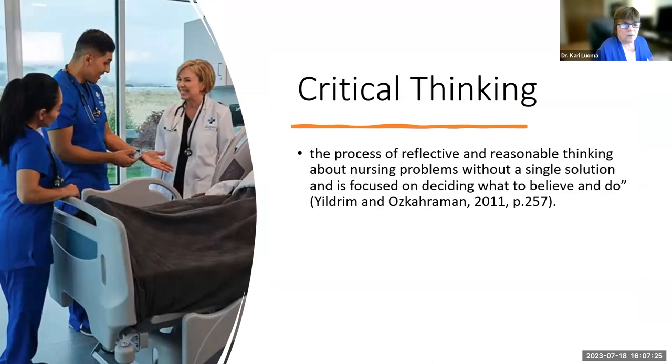Critical thinking is the process of reflective and reasonable thinking about nursing problems without a single solution, focused on deciding what to believe and do. Faculty may answer your questions with a question to promote critical thinking and elicit more response. You need time for reflection and debriefing after courses — all part of critical thinking. Teaching students how to think is essential for success as a nurse, and consciously reflecting and debriefing helps you critically think.